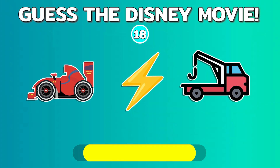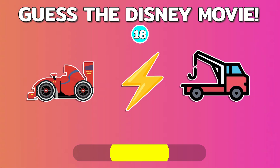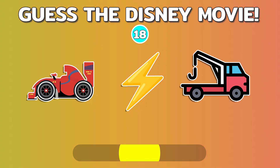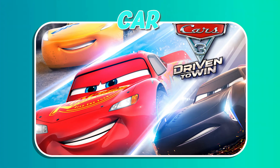Let's move on to quiz number 18. Quiz number 19.